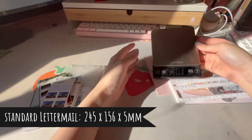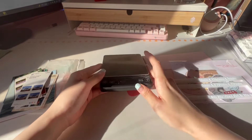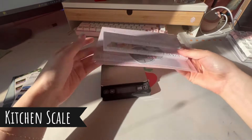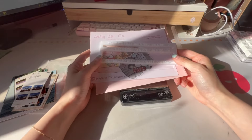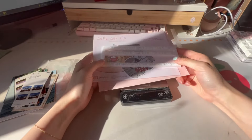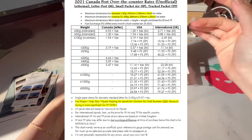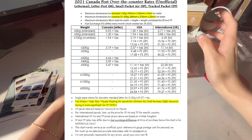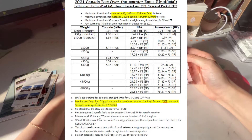Weight also does matter. I have a scale I got off Amazon — just make sure to weigh your envelopes. Usually if you're mailing just a couple of stickers it should be fine, but if it's over 30 grams or over 50 grams, you might need to increase your postage. I'll post a chart here on the 2021 letter mail postage rates depending on how heavy your letter mail is — a good reference if you're not sure how much postage to put on the stamp.